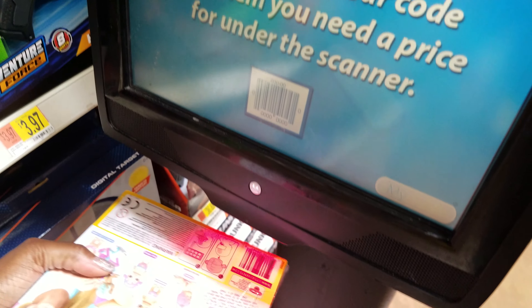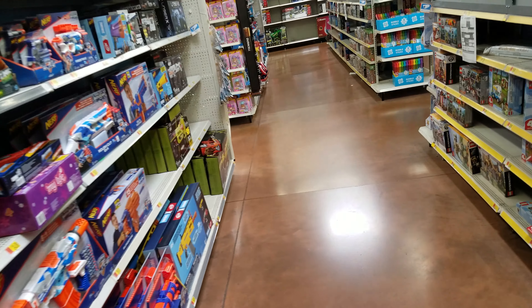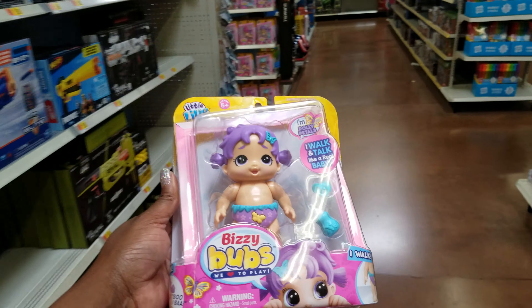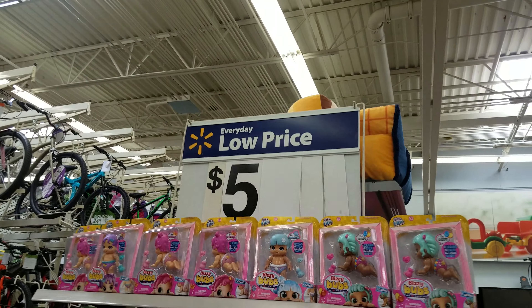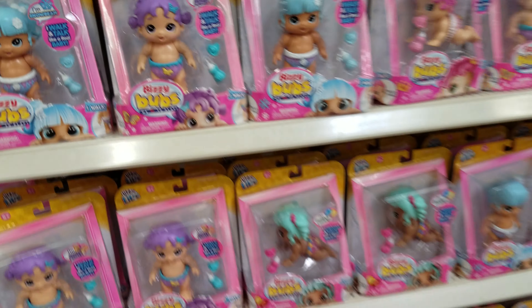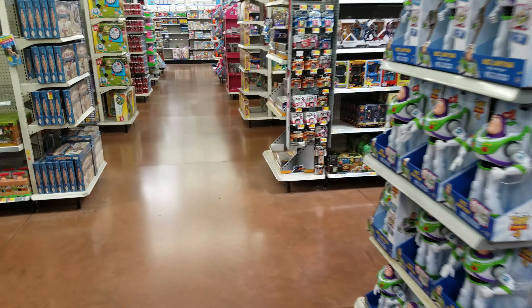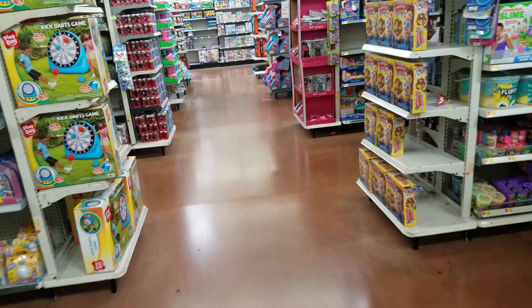I found this one on the floor — this is fifteen dollars, Netflix Super Monsters. It was $29.82 but watch what it's scanning — seven dollars! This is unmarked clearance. I'm afraid this stuff is going to fall down.